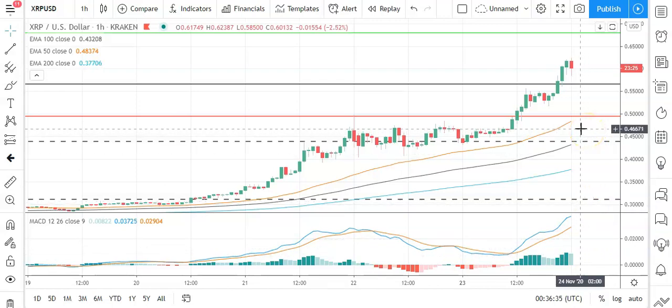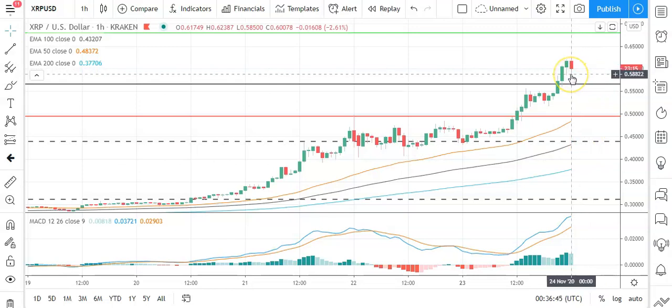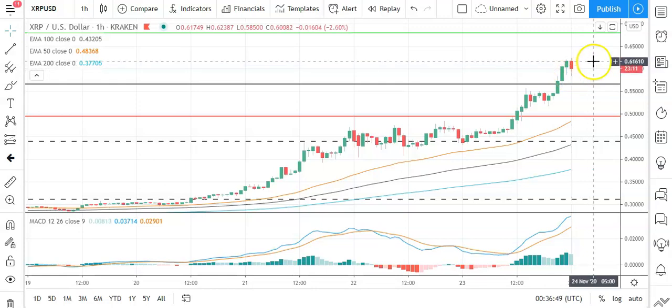On the EMA, we're also seeing the 50 pull away from the 100 and the 200 marginally, suggestive of further upside ahead. So avoiding the pivot at 0.5565 and a move back through the morning high at 0.62387 would bring resistance levels into play.